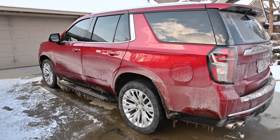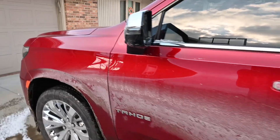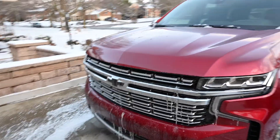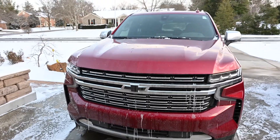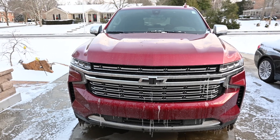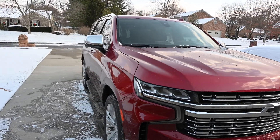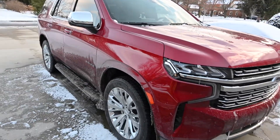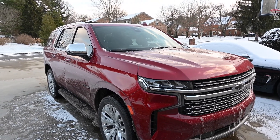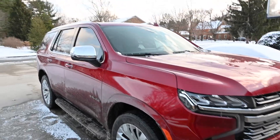Walking around this vehicle, it's really nice looking. I love this color red — that's what made me buy it. I've never really been drawn to a red vehicle before, but I had to have it, so I bought it. There it is — the 2021 Tahoe Premier Edition. I think every edition looks pretty good and they all drive nice. It's a nice vehicle.